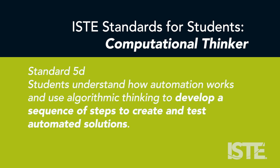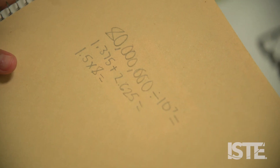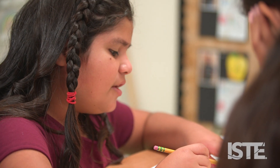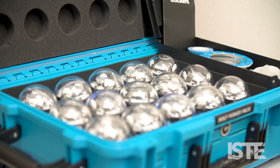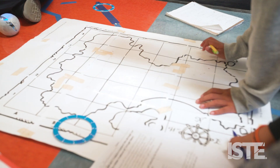Students understand how automation works and use algorithmic thinking to develop a sequence of steps to create and test automated solutions. The students first had to solve their math problems. Once they got their value, they had to divide that value by four and apply it to their Sphero code in order to know how many blocks to move to get to the treasure.